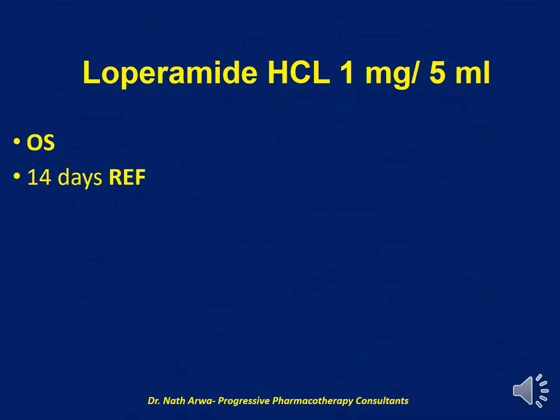Our next product is Loperamide 1 mg per 5 ml. The vehicle in this case is OraSweet alone. I would encourage you to do your med math, calculate the number of capsules required and the volume of OraSweet required, then empty the powder from the capsules into a mortar and pestle, and add the OraSweet gradually while mixing to obtain a uniform suspension. After homogenizing, such a product is stable for 2 weeks under refrigeration.